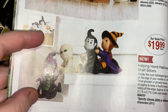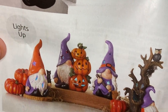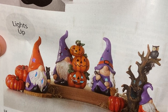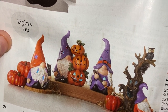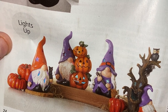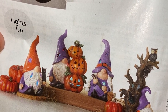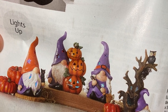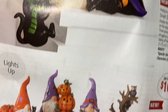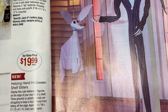And then the Halloween figurines — they all light up! Those are $16.99 for gnome and pumpkins, nappy gnome, tree, or a witch and a warlock.